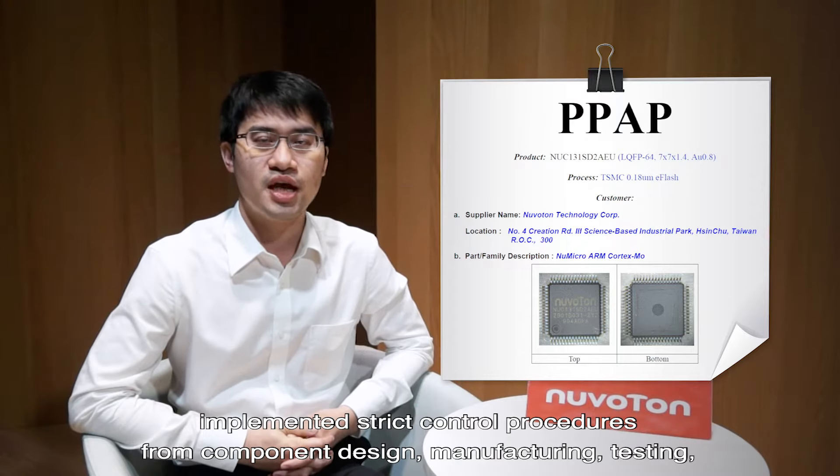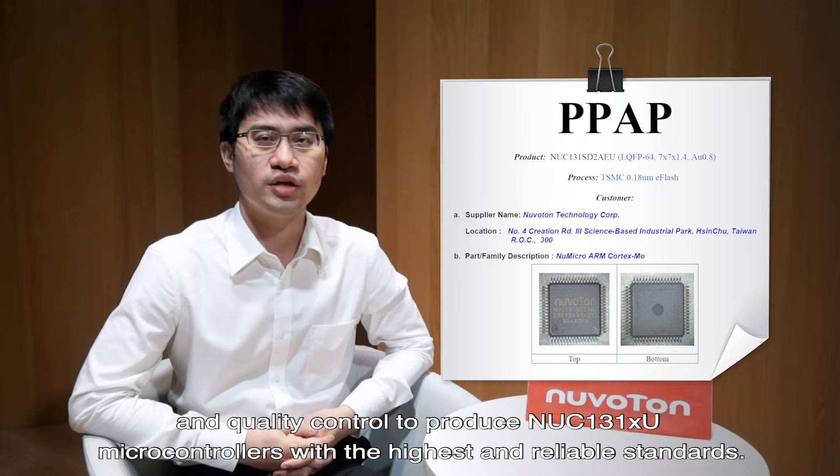The strict control procedures span manufacturing, testing, and quality control to produce NUC-131XU microcontrollers with the highest and most reliable standards.